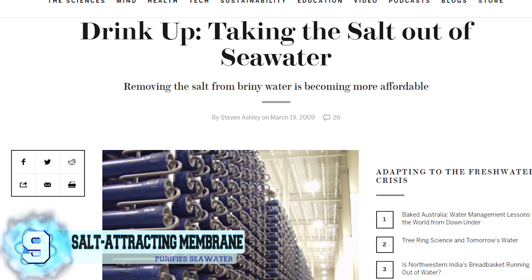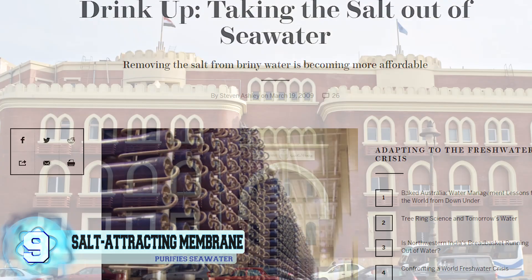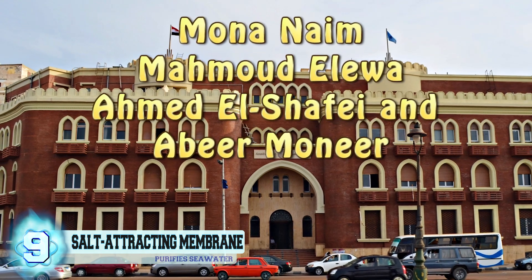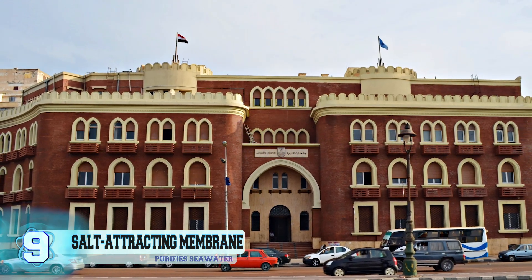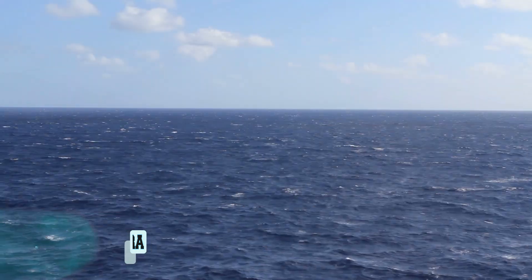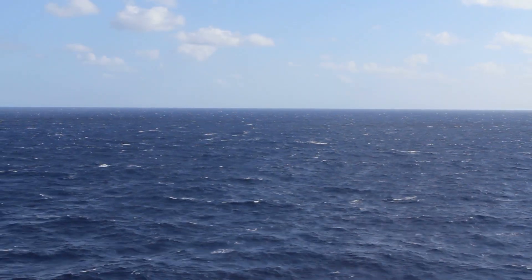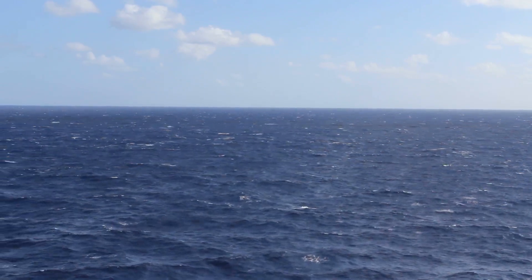A group of researchers from the University of Alexandria — Mona Naim, Mohamed Aliwa, Ahmed El Shafai, and Abir Mounir — have written a paper declaring a new procedure that would allow them to purify seawater using simple and inexpensive equipment that does not require any electricity whatsoever.